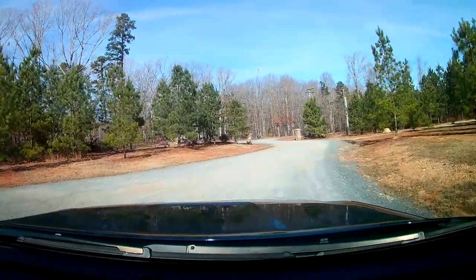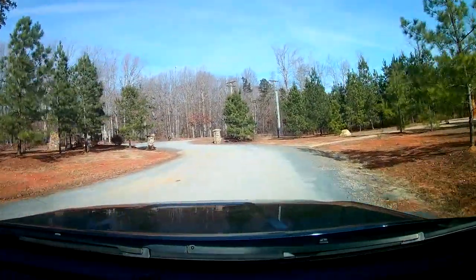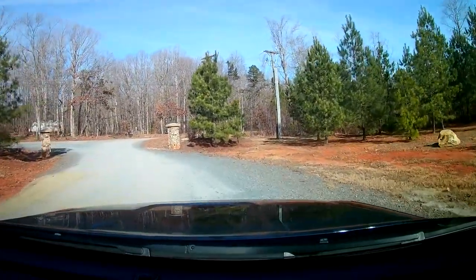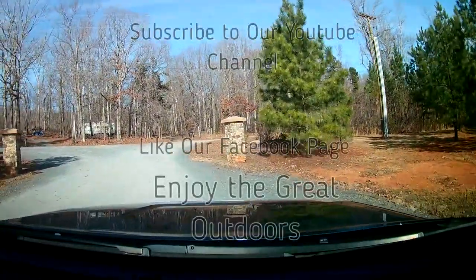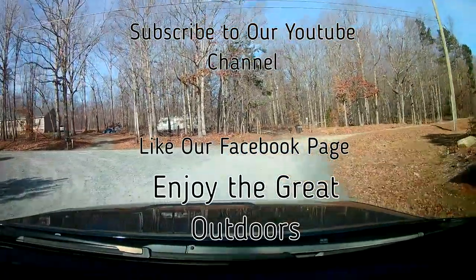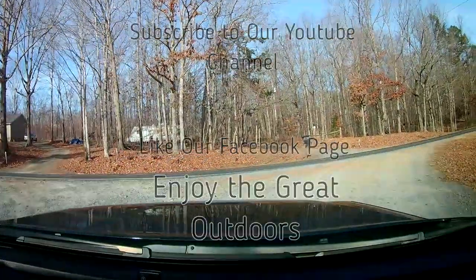Alright, well that's the review for Yogi Bear's Jellystone Park and Camp Resort in Asheboro, North Carolina. Go ahead and subscribe to our channel - you'll see more campground reviews and things. Hope to see you on our next adventure.